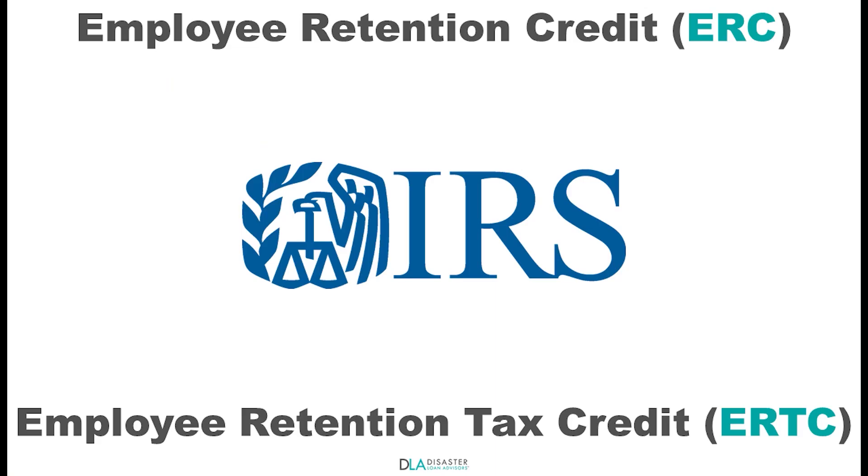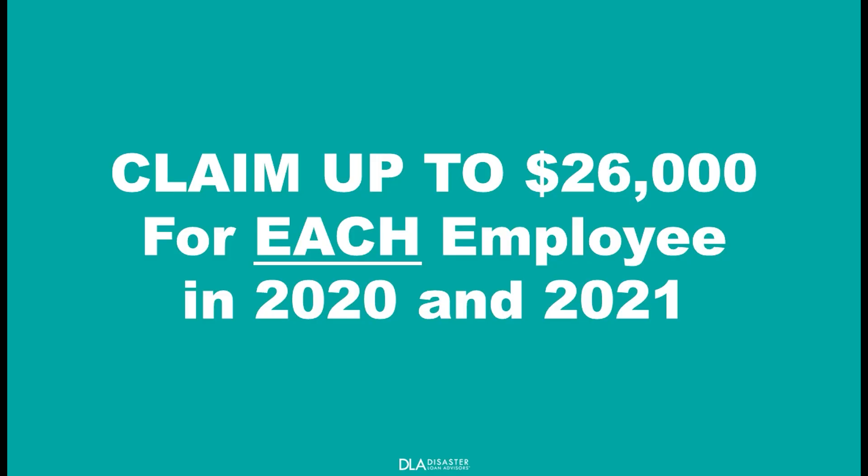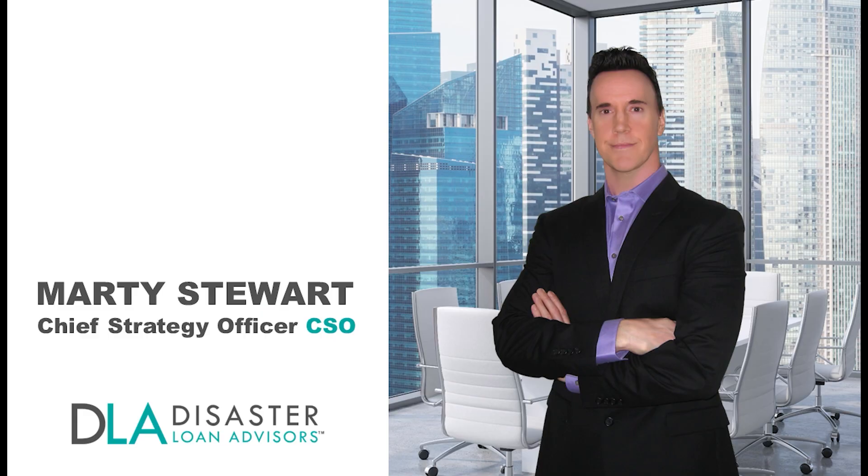The Employee Retention Credit from the IRS is the last major COVID relief program. Claim up to $26,000 for each employee you had on payroll. This is Marty Stewart with Disaster Loan Advisors.